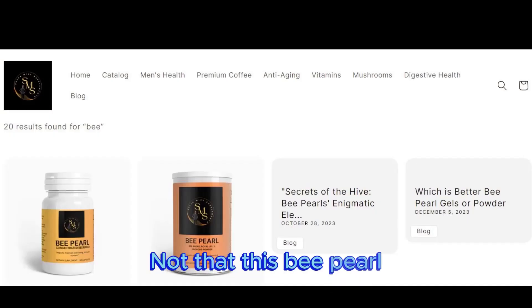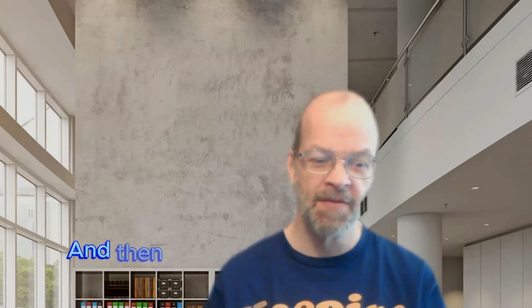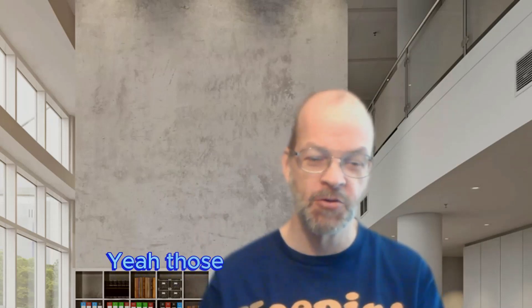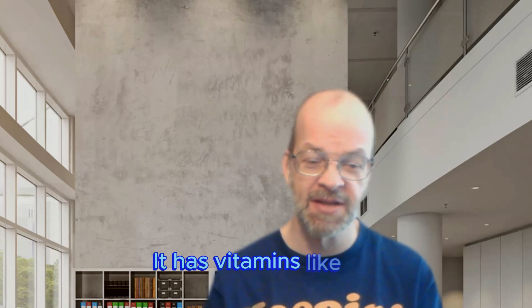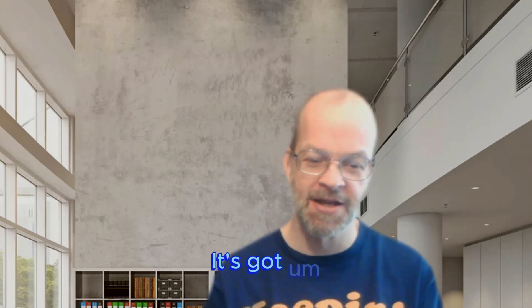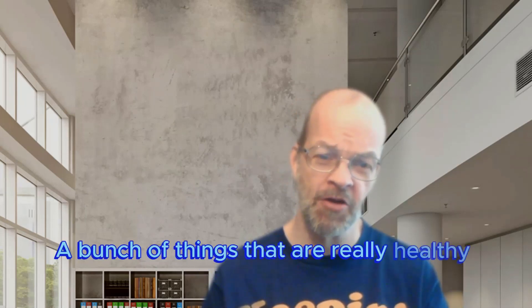B Pearl is made up of amino acids — about 15 of them — and it has a lot of fatty acids like omega-3 and omega-6, the stuff that's really important for brain function. It also has vitamins like A, E, B3, B1, B, and H — you may not have heard of H, but it's in there — and minerals including iron, potassium, zinc, and a bunch of different things that are really healthy for you.